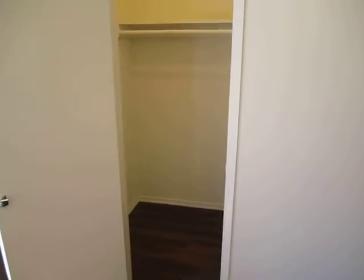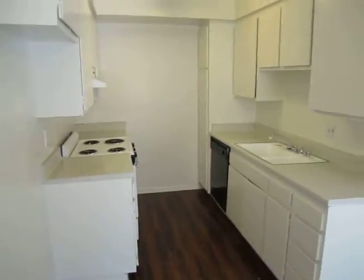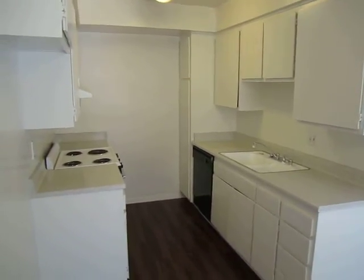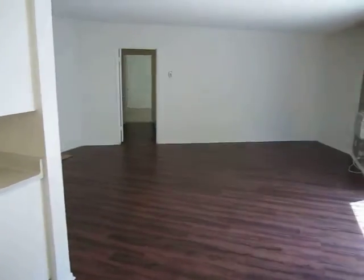So you have a closet here, a large walk-in hall closet, dining area, and the kitchen, which has a dishwasher and electric oven and range.